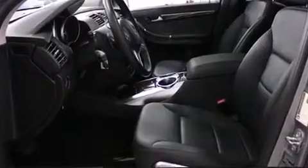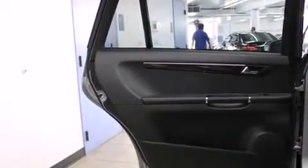Passengers in the third row enjoy seat-back reclining functionality, providing an extra level of comfort and convenience.